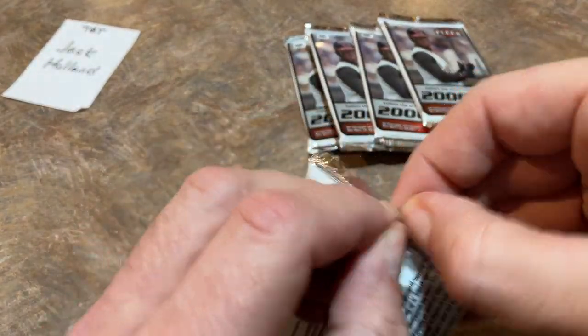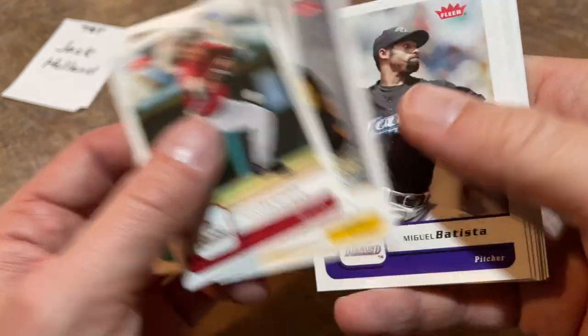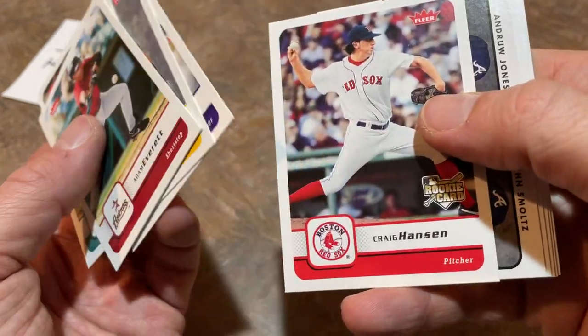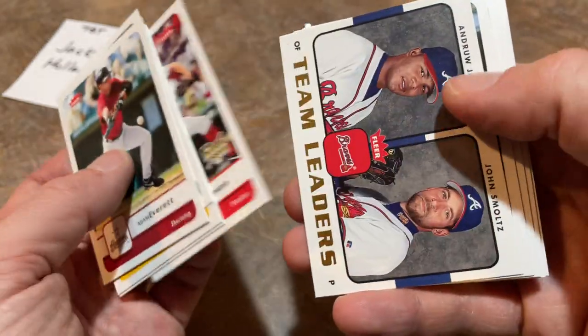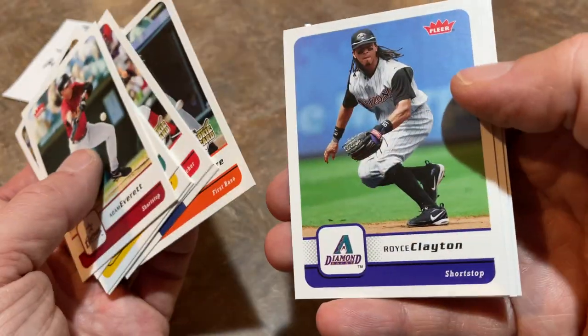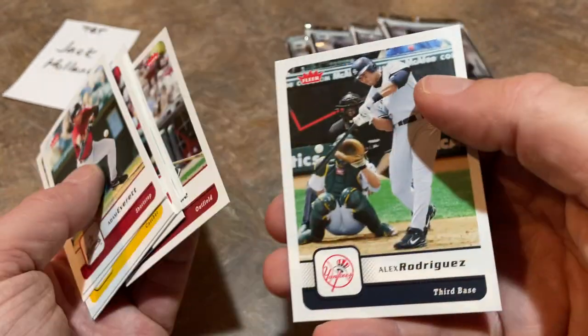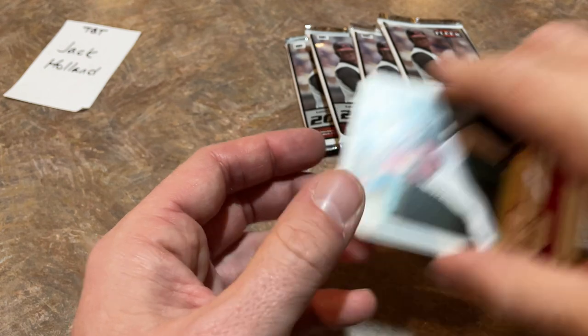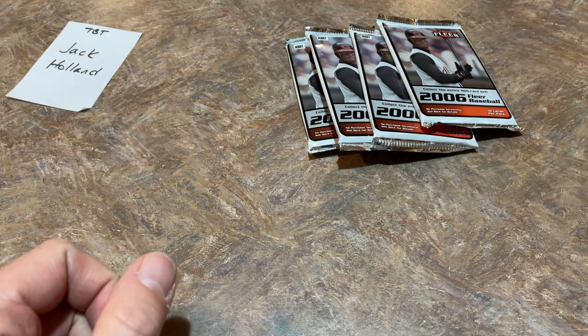Bernie Williams is immortalized out at Monument Park in center field at Yankee Stadium, but not in the Baseball Hall of Fame — kind of overlooked. He had so many stars on that dynasty team with the Yankees. Ronnie Paulino, former Pirates catcher. Craig Hansen — he was on the Pirates for a little while, part of a trade. Jason Lane tried to come back as a pitcher later on in his career, probably like 40 years old. He made his way through the minors but didn't quite make it back to the majors.